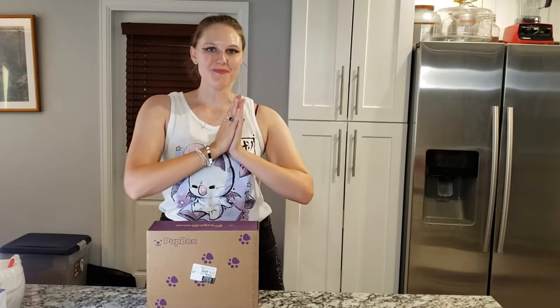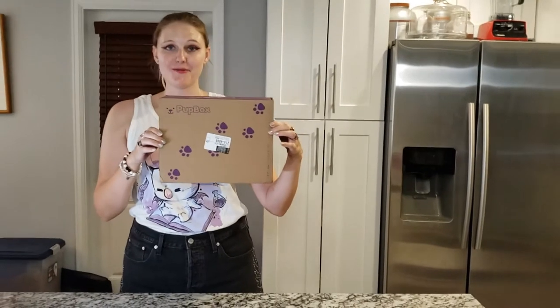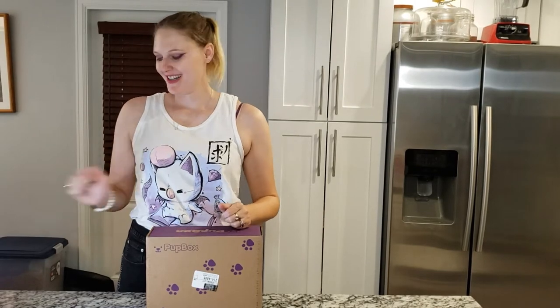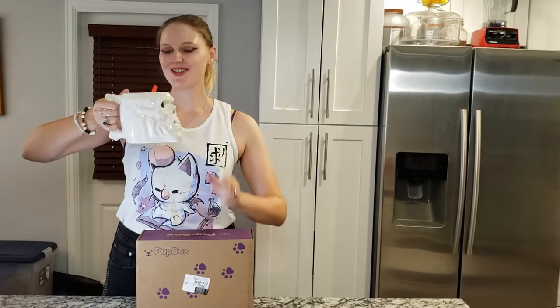Hi everybody and welcome to Boxipus. Today we will be unboxing Pup Box. I'll be featuring the creature that just knocked into the camera, which is my 13-month-old puppy, Navarre. So grab a tasty beverage and let's get unboxing.